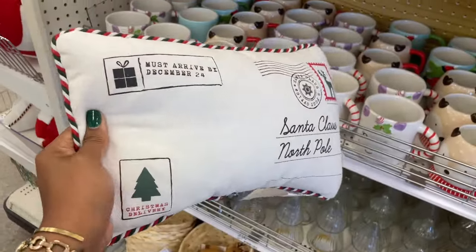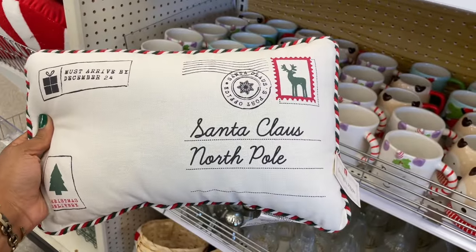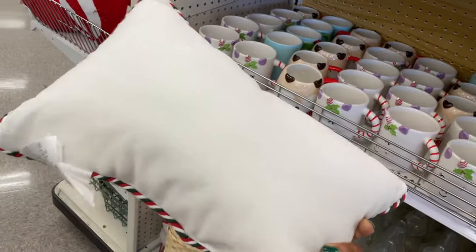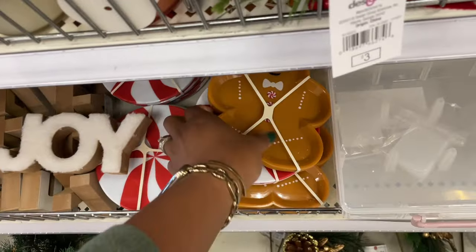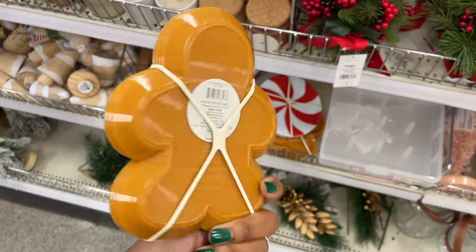And then they have this one — must arrive by December 24th, Santa Claus, North Pole. All right, I love that this is like a little envelope. One of the cutest things ever and it's also five dollars. There are some little plates here — it's a set of four for three dollars. They're plastic. Those are cute and they also have some that are peppermints.